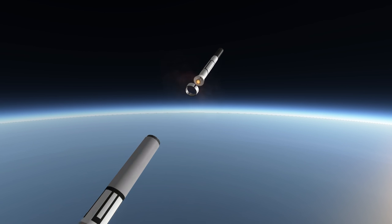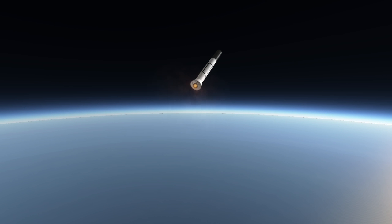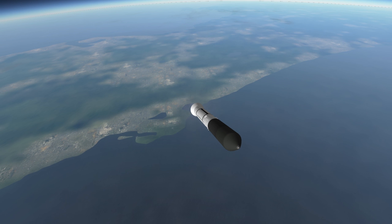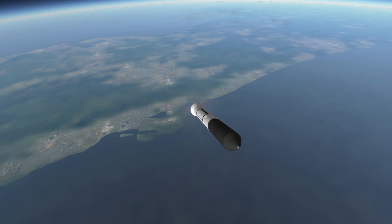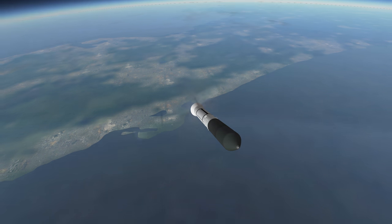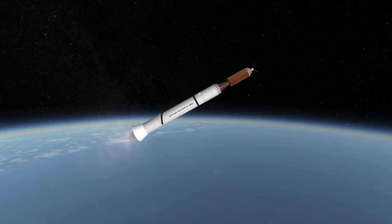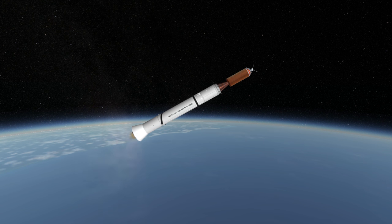Vanguard 1 was launched into a 654 by 3,969 kilometer orbit, and with that high orbit it was expected to stay in orbit for 2,000 years. After measuring its orbit, it was discovered that it would only stay in orbit for around 240 years. It is, of course, still in orbit, and is the oldest man-made satellite in orbit, along with the solid-fueled third stage of the Vanguard rocket.